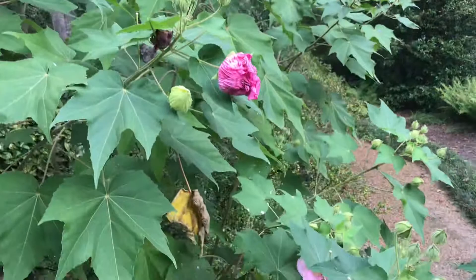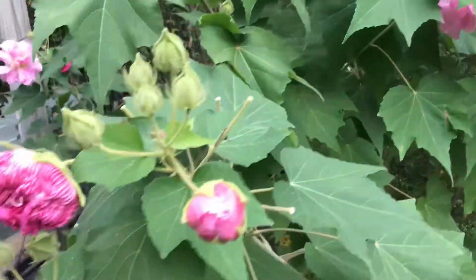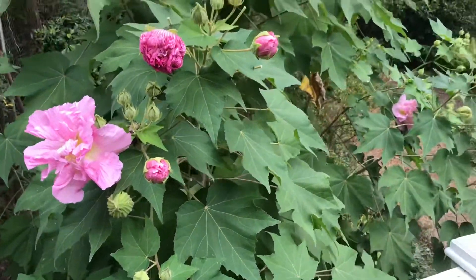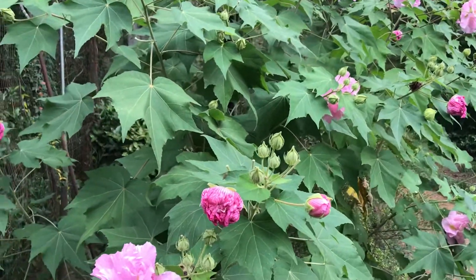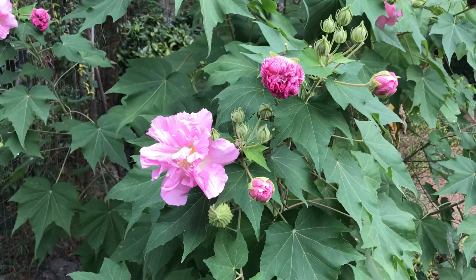It dies right down to the nub in the fall. Unfortunately it's only hardy to about zone 8, maybe zone 7 — not sure. But oh my goodness, it grows like crazy and is fabulous. The Confederate Rose — terrific plant.